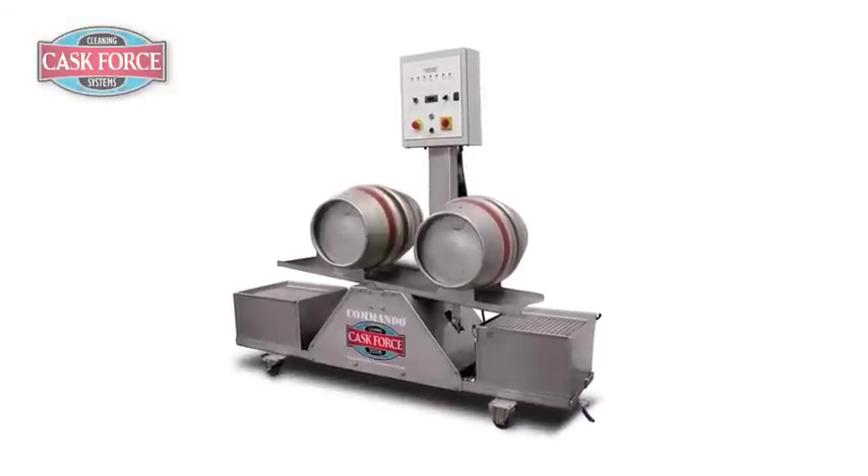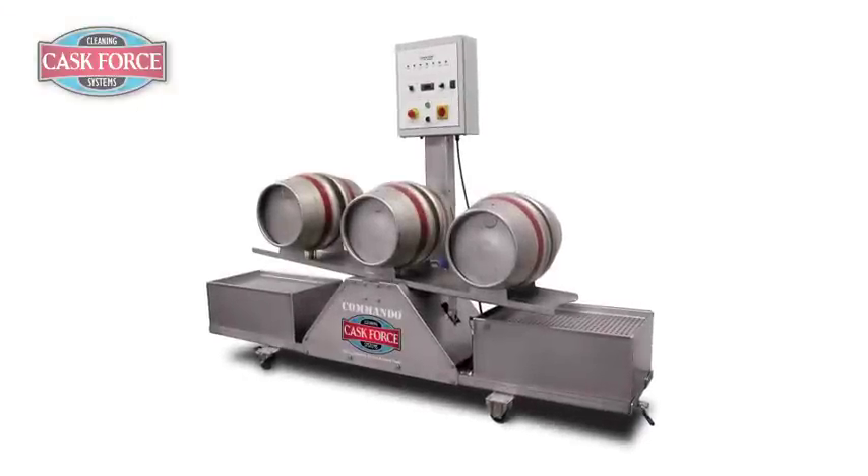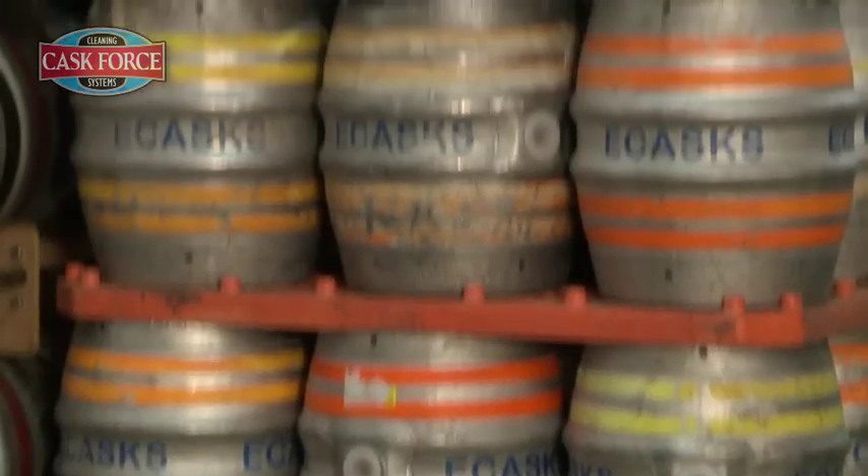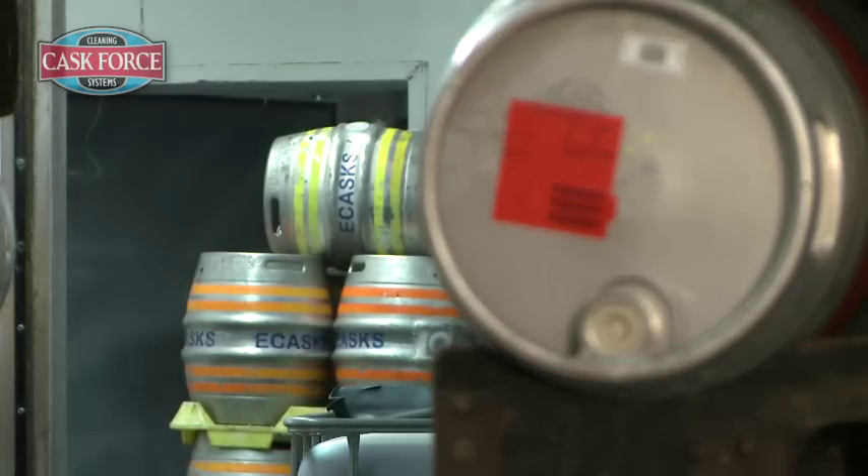Simple to operate, the Cask Force can clean up to four casks simultaneously, depending on the model, ensuring a clean, contamination-free cask ready for the filling process.